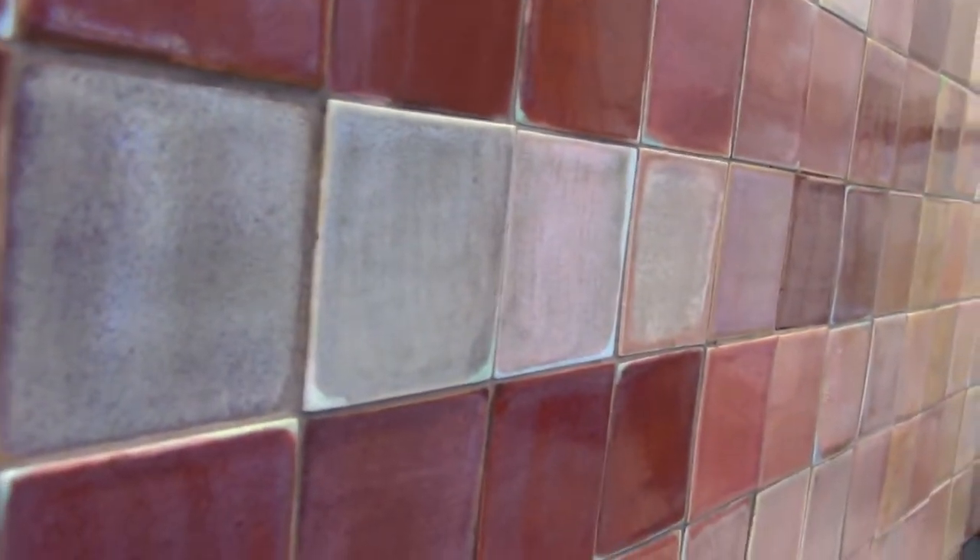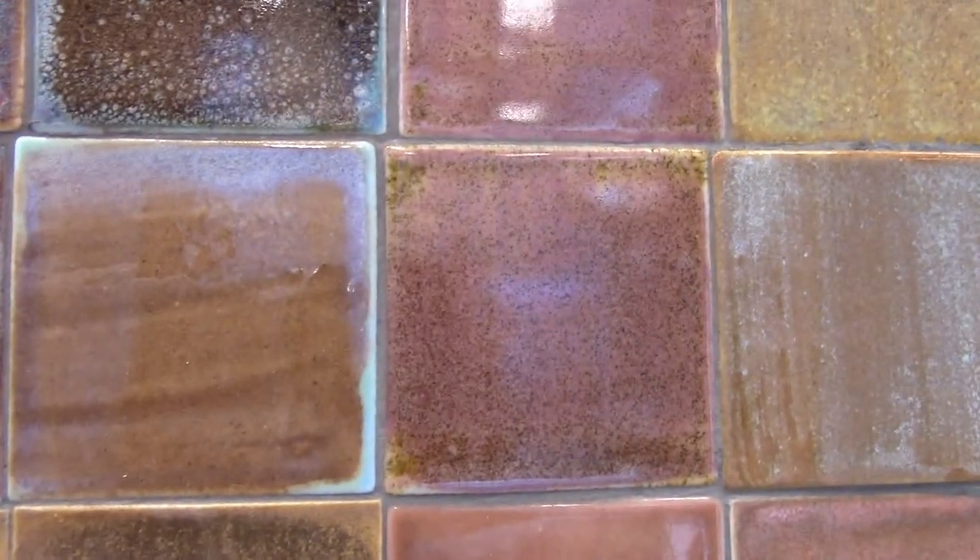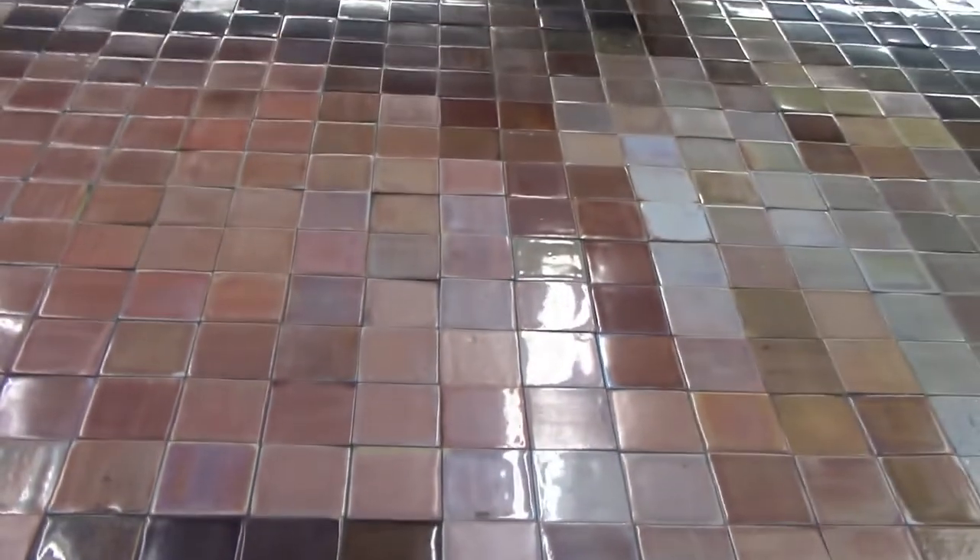Notice how some of the tiles protrude more than others. It reminds me of Renaissance painting, in the way that the white and light colors were always painted last, so they always stuck out further on the canvas than the dark colors. Each tile is hand-painted with glaze. Because the mosaic is so big, it completely fills your field of vision when you're in front of it, so it becomes sculptural in that sense — you're almost in the piece, absorbed by it. It's everywhere.